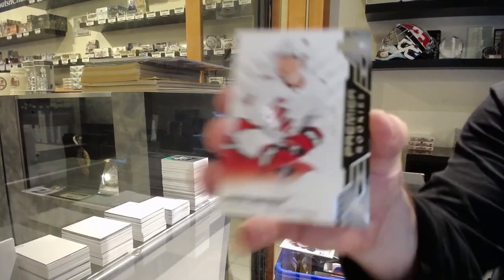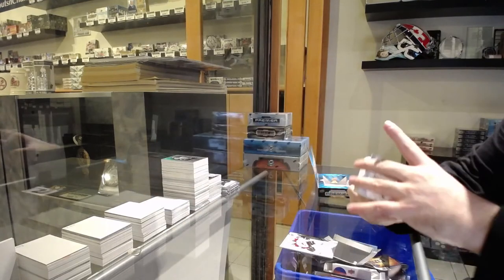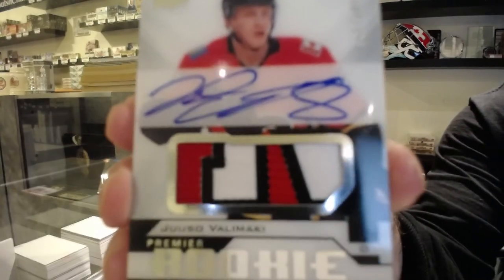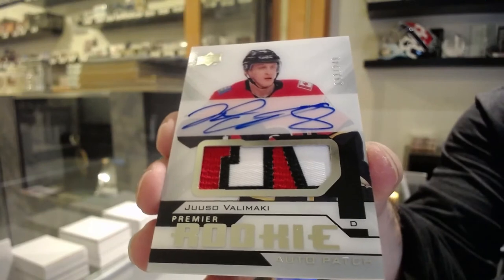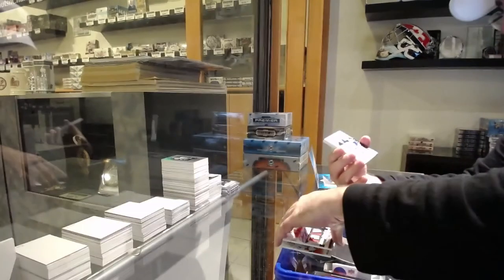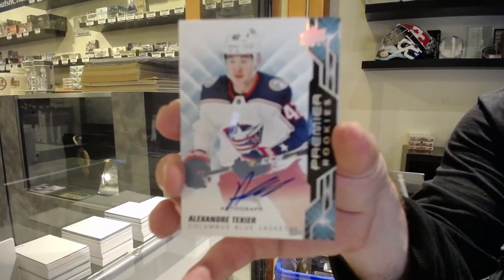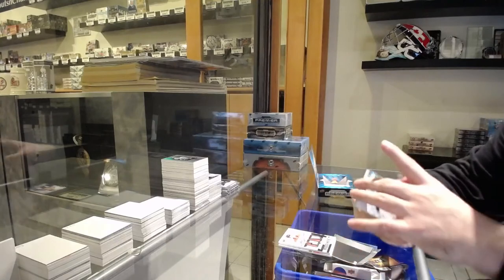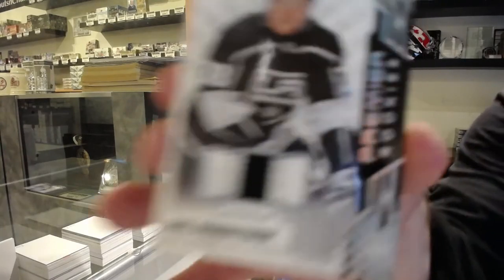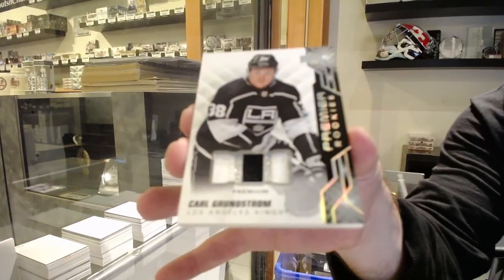For the Carolina Hurricanes, Julian Gauthier. For the Calgary Flames, 249 rookie patch auto Valamaki — beautiful patch on that one. For the Blue Jackets, 249 rookie auto Alexander Texier. For the LA Kings, number 37 of 49, Carl Grundstrom.